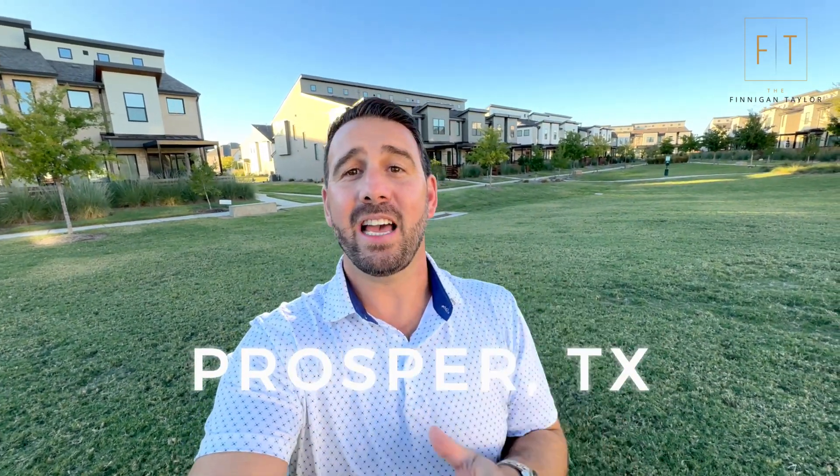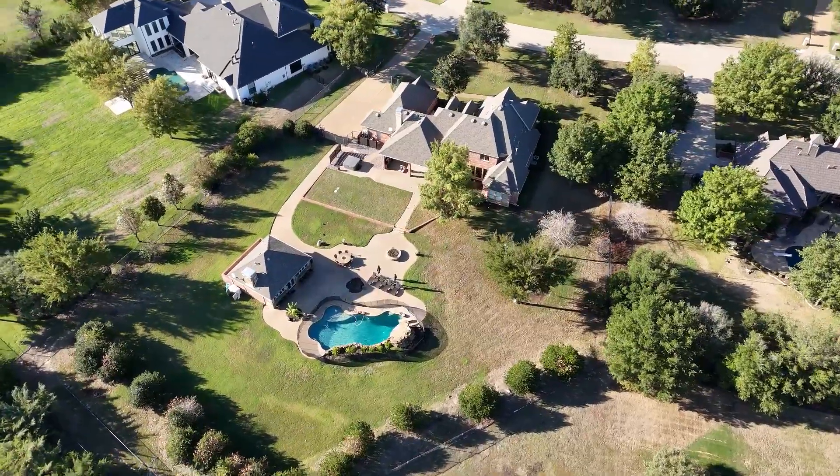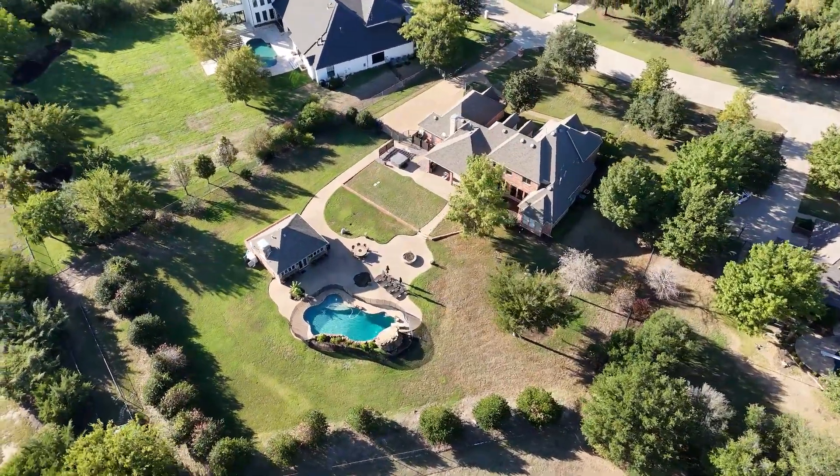Today I'm going to show you that in this little town of Prosper, you can still have an acre of land. Now there are tons of new subdivisions and master plan communities where the homes are packed in pretty tight. That's probably what a lot of you think of when you hear Prosper, but there are a lot of places here that still have acreage.